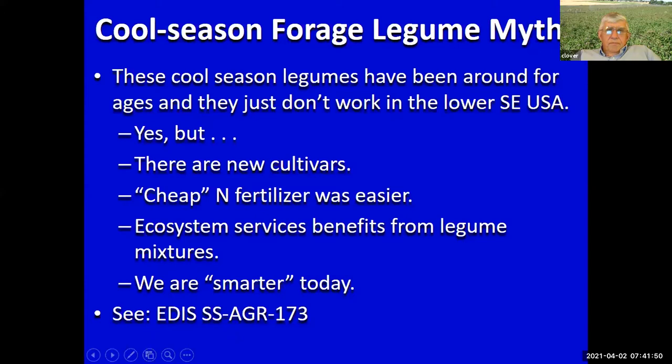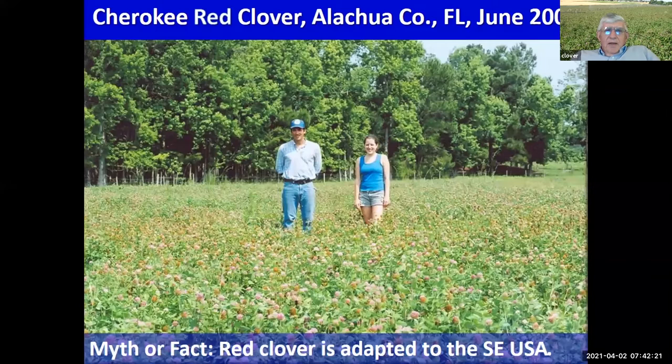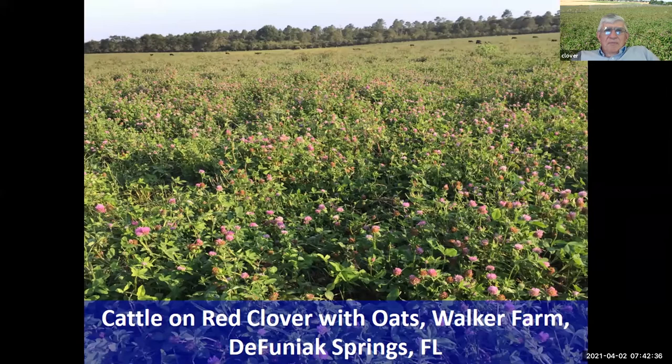Now let's go to red clover — my favorite plant. Very productive, an excellent legume in many temperate areas of the U.S. This photo was taken in Idaho in 2018 — a seed production field of Barduro red clover. We can grow red clover in Florida very nicely; this is in Alachua County in 2018, and this is out on the Walker Farm at the Fanning Springs just a couple of years ago.